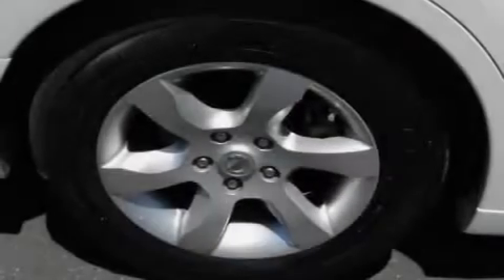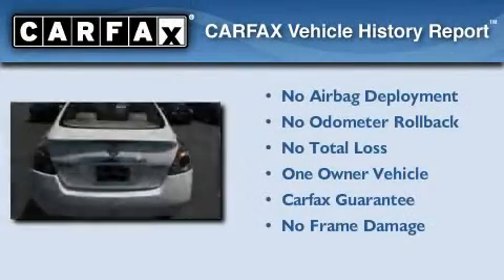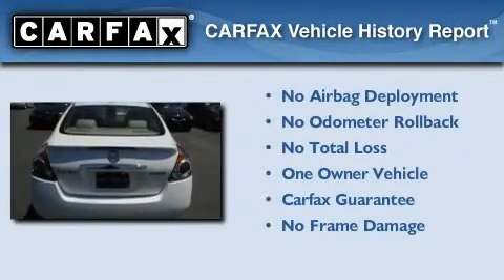With an EPA estimated rating of 33 miles per gallon on the highway, more money will stay in your pocket rather than pour into the fuel tank. This Nissan has had only one owner and it qualifies for the Carfax buyback guarantee.